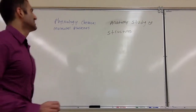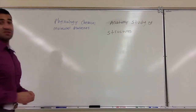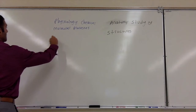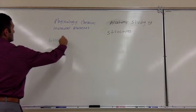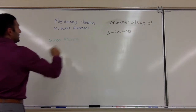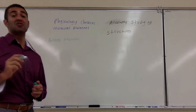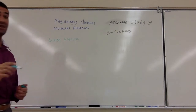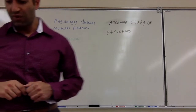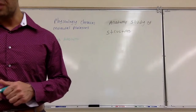Now, there are two types of anatomy. The first one we are going to talk about is called gross anatomy. Gross anatomy is anything that you can see with the naked eye. We further break that up into two subcategories.